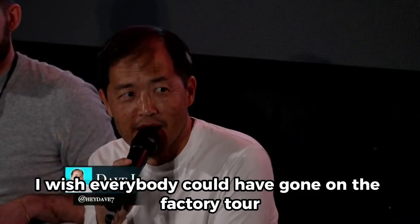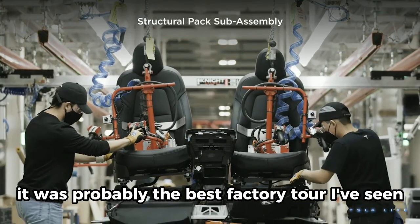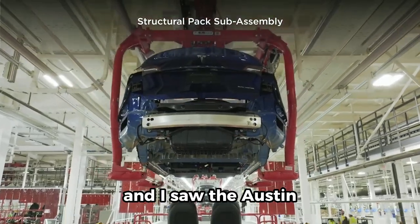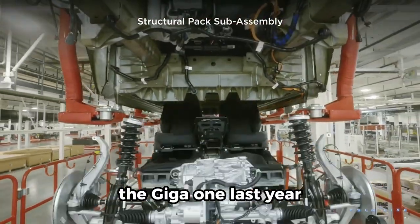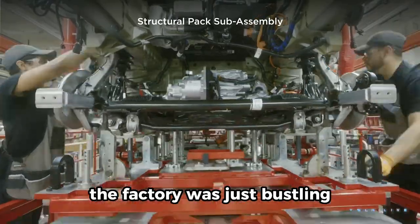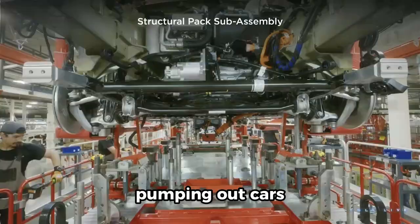I wish everybody could have gone on the factory tour. It was probably the best factory tour I've seen. I've been to Fremont a few times and I saw the Giga Austin one last year. But this time around, the factory was just bustling — just pumping out cars.